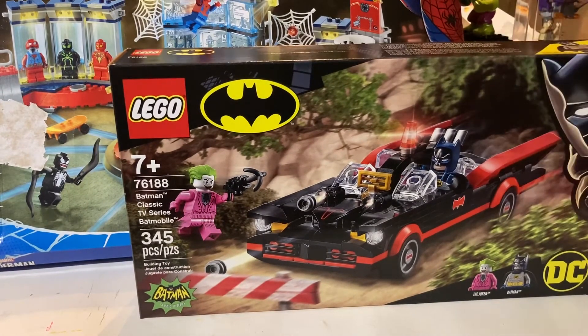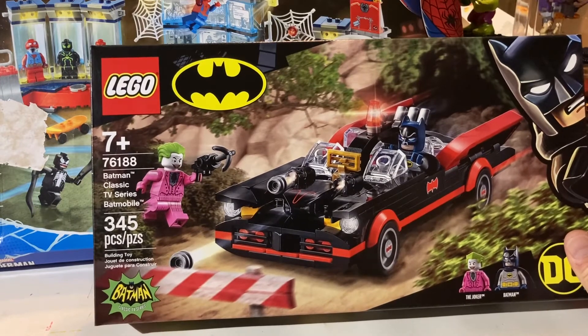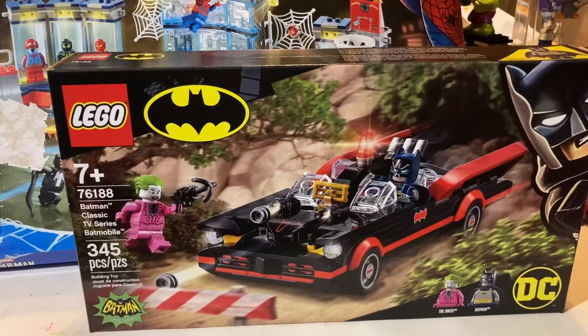Definitely going to build this one right now. You guys getting this one? I really like it — I've been wanting this one. I think the first one that came out was the little mini version that was a San Diego Comic-Con exclusive. If you want that one you're going to have to pay a pretty penny. Then it was released in the Bat Cave, which honestly I wasn't a big fan of. I did like the minifigs but I never bought it because I didn't want to spend that much money just for the minifigs, the Batmobile, and the bat copter.